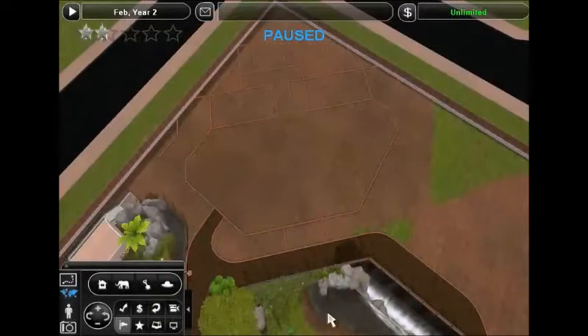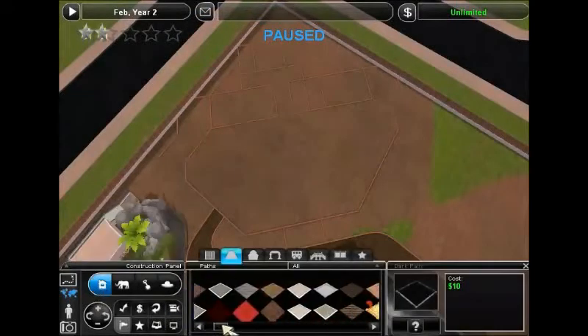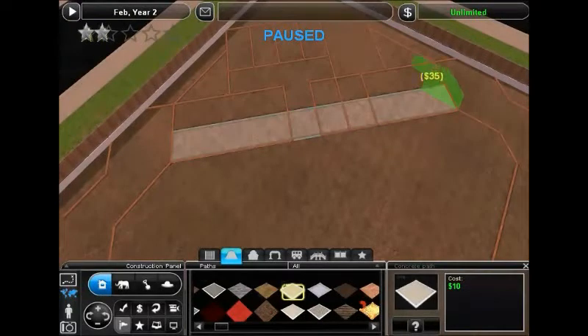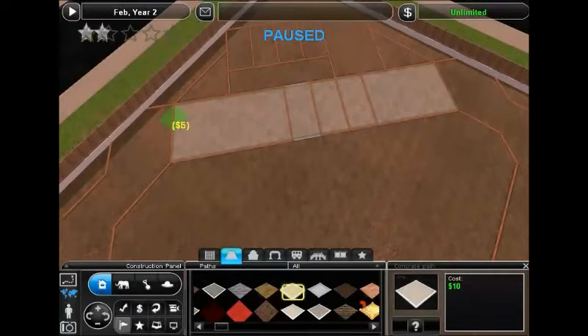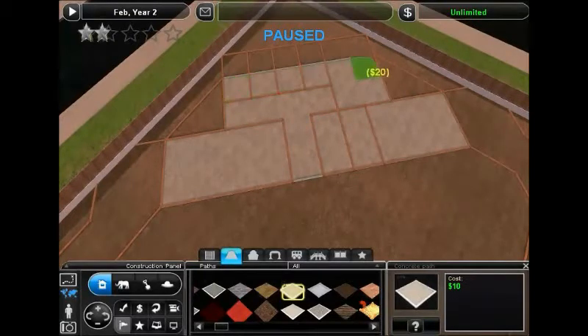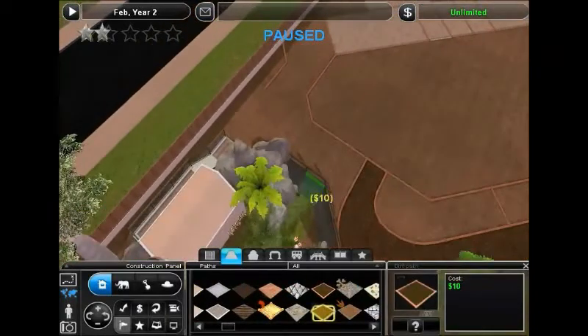Hello there YouTube, this is Zoo Tycoon or Steve coming back with another episode of our REARC park — the Recently Extinct Animal Recovery Center. Today we are bringing back another species which is kind of the species that kicked off my idea for this park, and that is the Pyrenean Ibex.